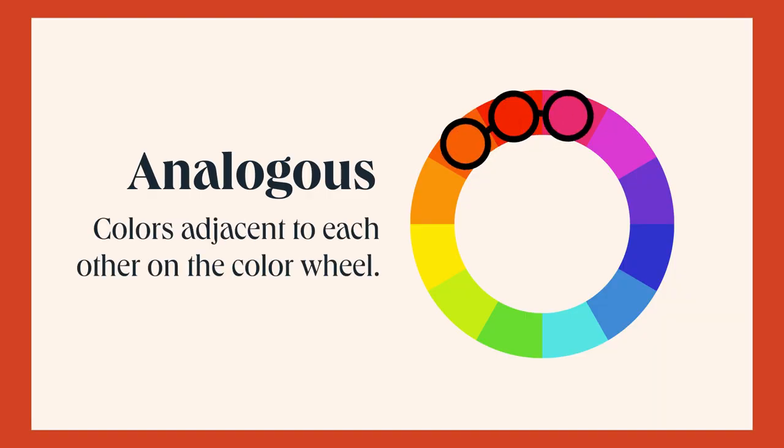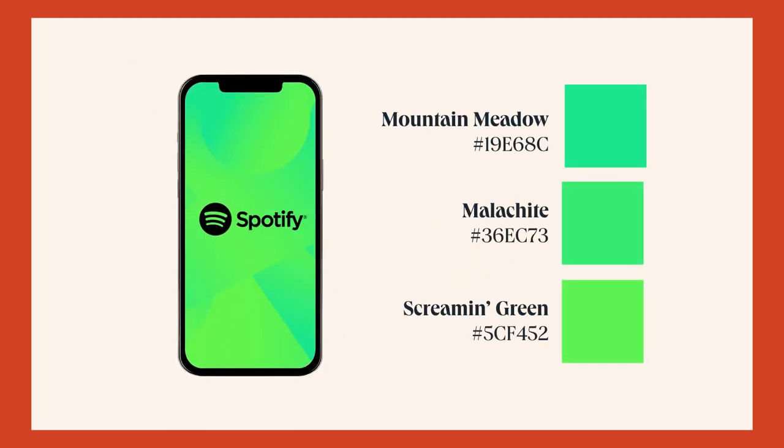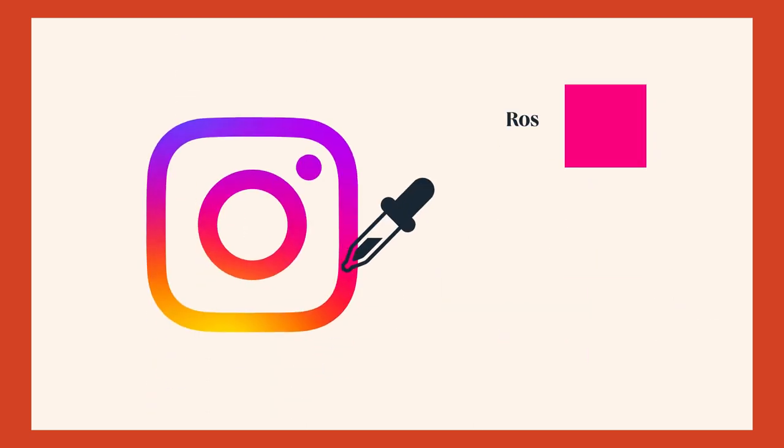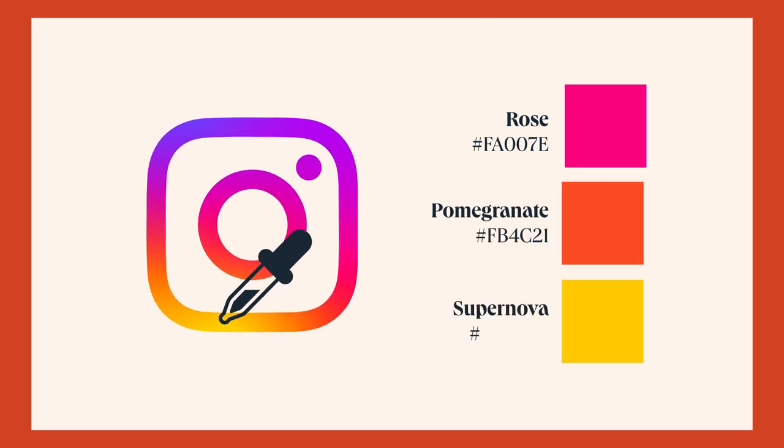We also have analogous — colors adjacent to each other on the color wheel. The Spotify colors feature shades of green, creating a cohesive and visually appealing look. The analogous color scheme contributes to the brand's fresh and modern image. The Instagram logo uses a gradient that transitions from pink to orange to yellow — all analogous colors. This combination creates a warm, vibrant, inviting, instantly recognizable visual identity.